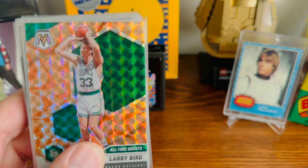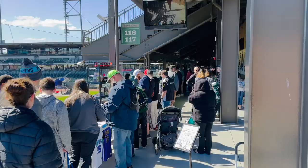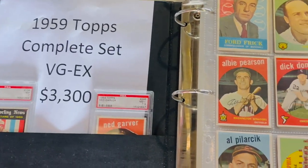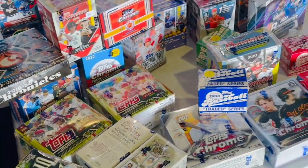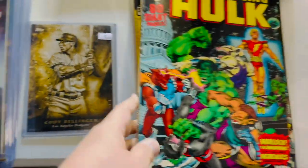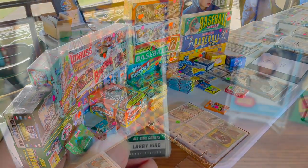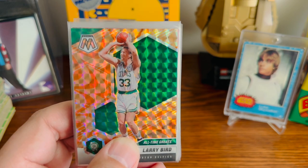Hello fellow collectors! So today I went to a sports card show at a minor league baseball stadium. I think it's a really cool idea to have these sports card shows, whether it's at a minor league stadium like it was today — this one was in Winston-Salem.